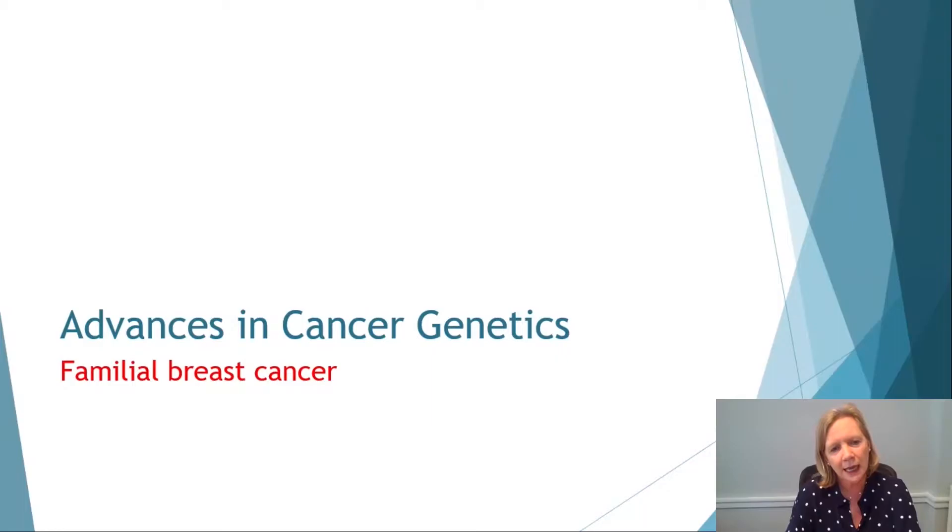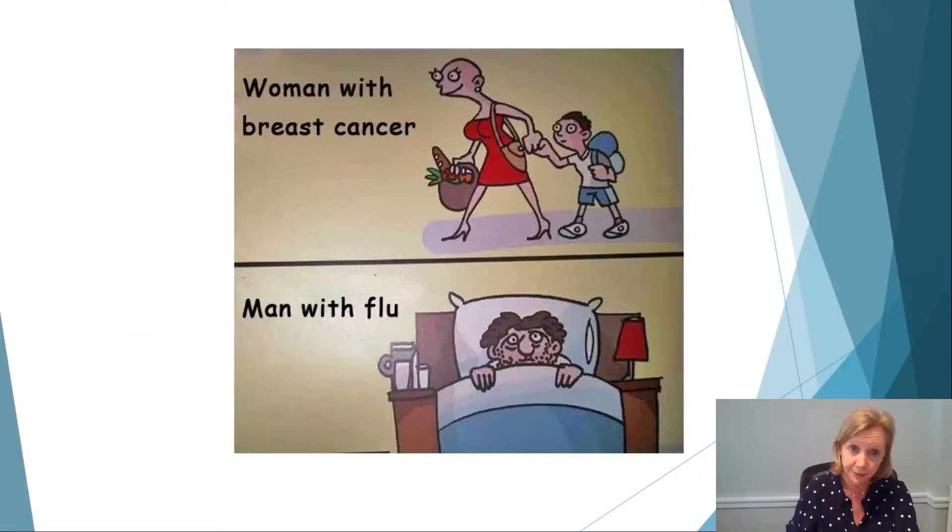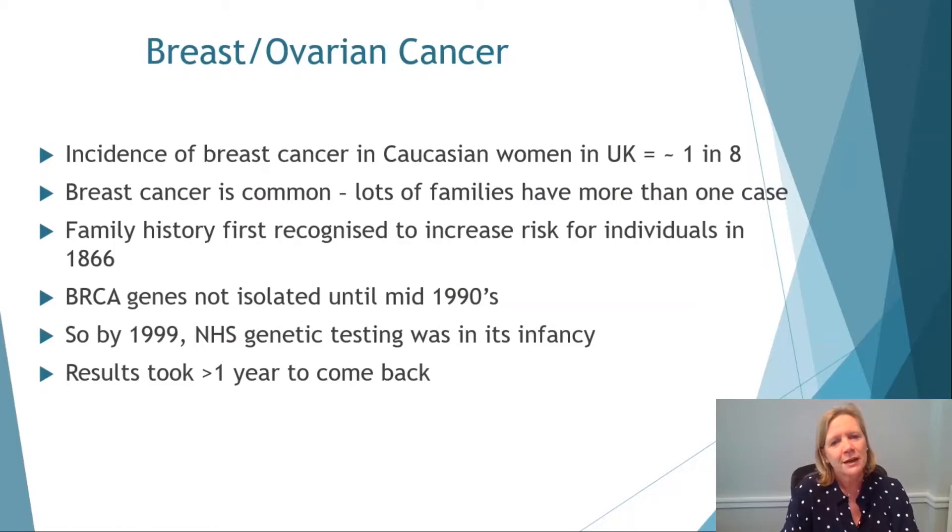Let's think about the advances in cancer genetics. I'm going to talk for a few minutes about familial breast cancer. I always use this slide when talking about women with breast cancer, in tribute to the fantastic women I've seen over the years who, whilst undergoing chemotherapy, have been doing the shopping, taken the kids to school, put their best clothes on and frankly just got on with it. Familial breast and ovarian cancer: breast cancer in Caucasian women in the UK is really common — one in eight of us are going to get it.